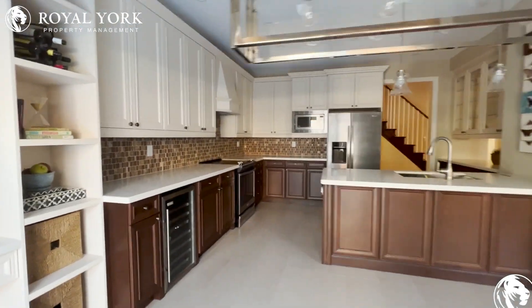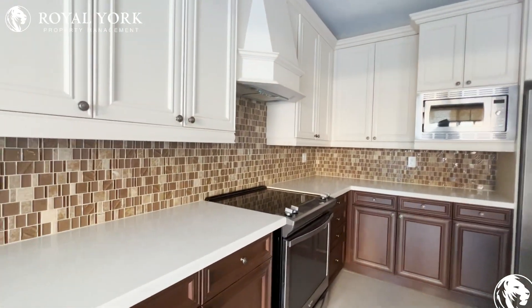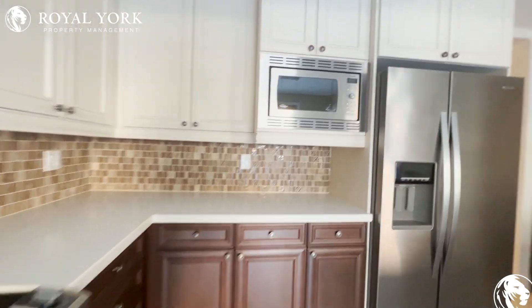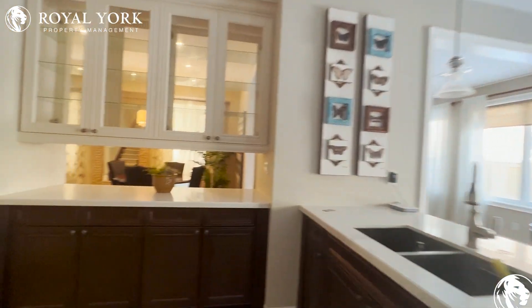Here we are — this brings us into the kitchen. Gorgeous stainless steel appliances, a nice modern backsplash, and an open-concept island. This is going to be a great place for that morning coffee.